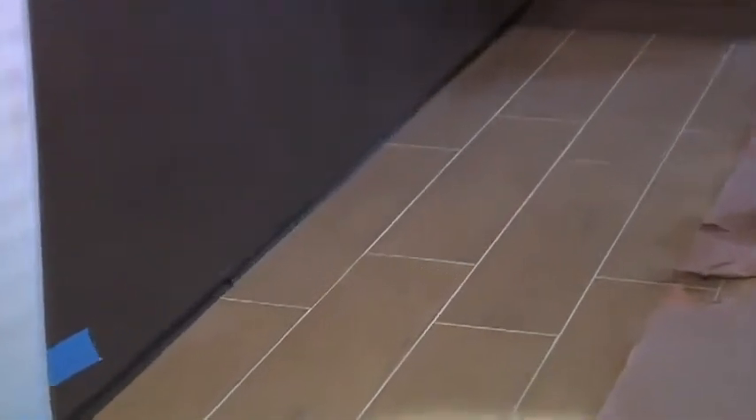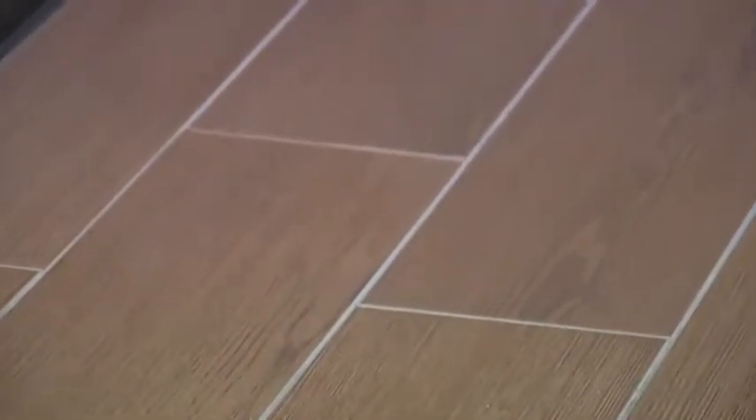If you look closely, you can see the floor right here. This is a wood-grained tile floor, so it's kind of the best of both worlds in that it simulates wood very beautifully. But it's a porcelain tile — not a ceramic tile — which works really fantastic with the radiant heat.